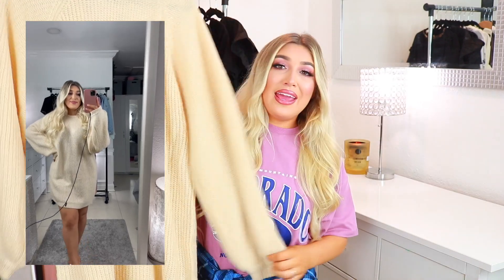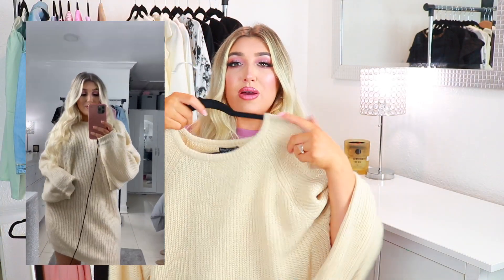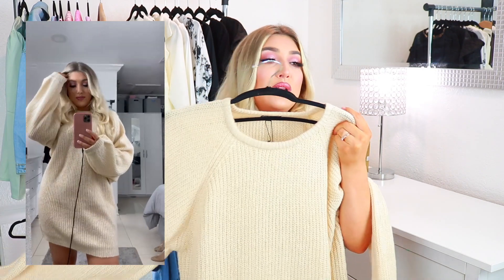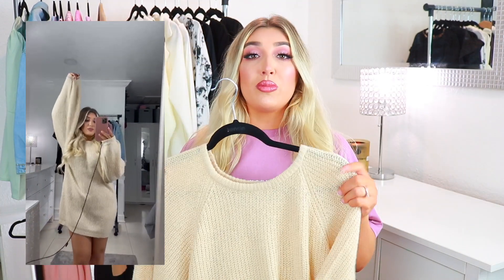Next we have this cozy caramel sweater dress. It's meant to fit really comfortable and casual — the sleeves are so puffy and blanket-like, they literally remind me of a blanket. I think it'd be adorable with a little belt, like my cheetah belt, and some black knee-high boots or a long necklace. Or you can just be casual with white sneakers. This is so comfortable — I would love to go to a drive-in movie with this on. Who doesn't love a sweater dress?